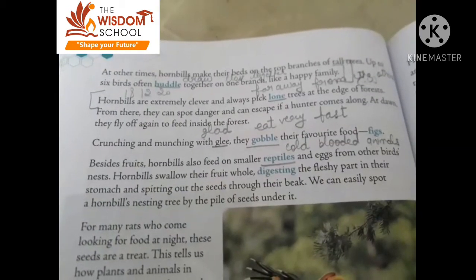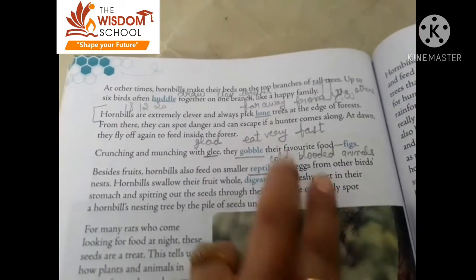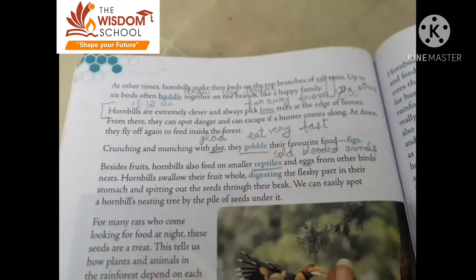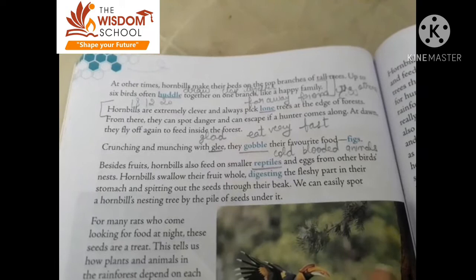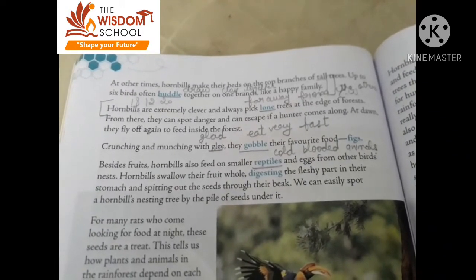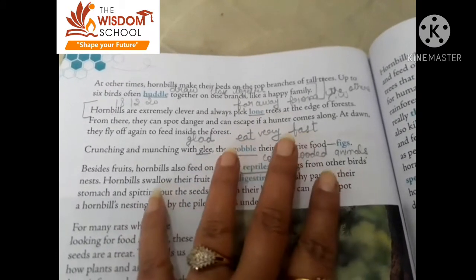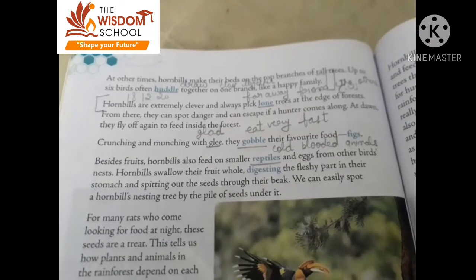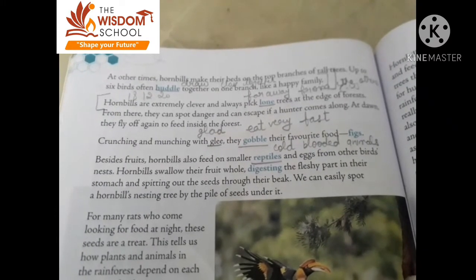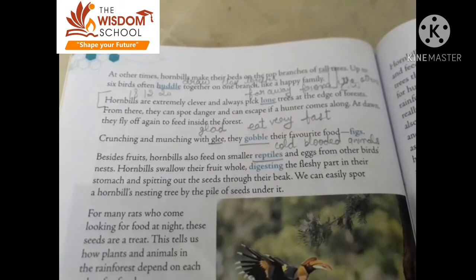The hornbill makes their stay on tall tree branches. The hornbill is very clever — they make their home in the trees to save themselves from hunters. Crunching and munching with glee, they gobble their favorite food. Their favorite food is figs.